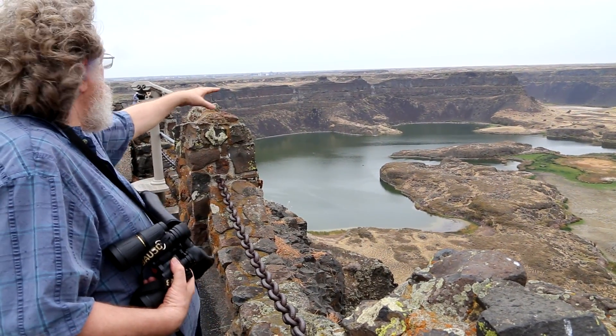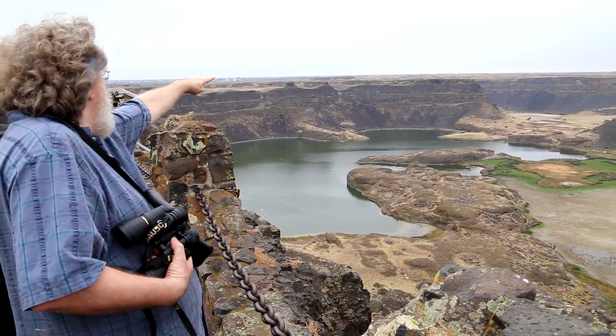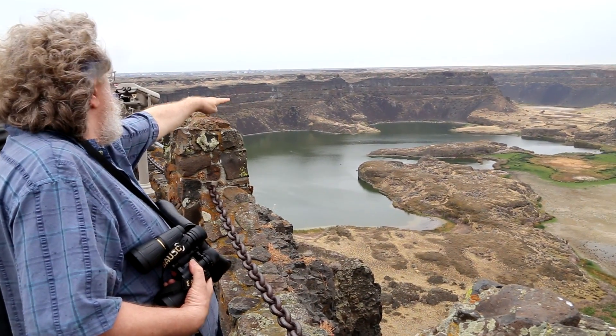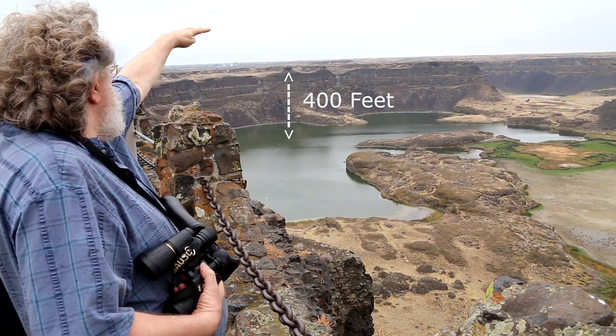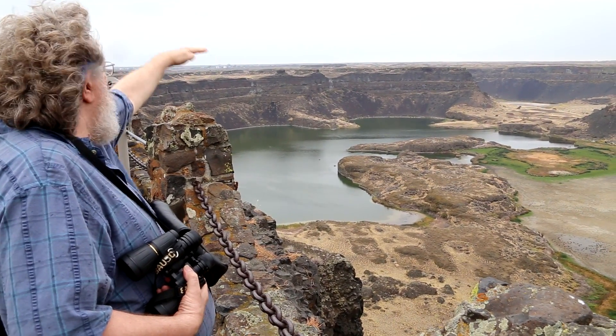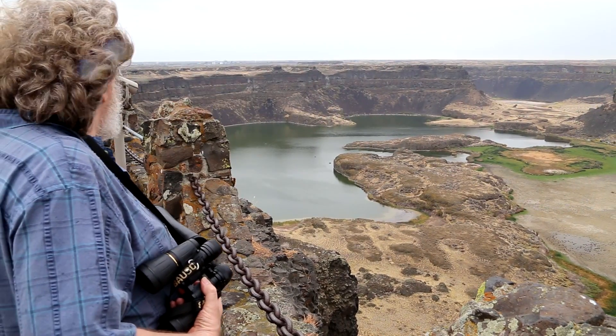Well, at the peak of the flood you've got about 400 feet from the top of the highest cliff edge to the base. The water itself was 400 to 500 feet deep as it came across. So at the peak of the flood it wasn't even a waterfall — it was a sheet of water.